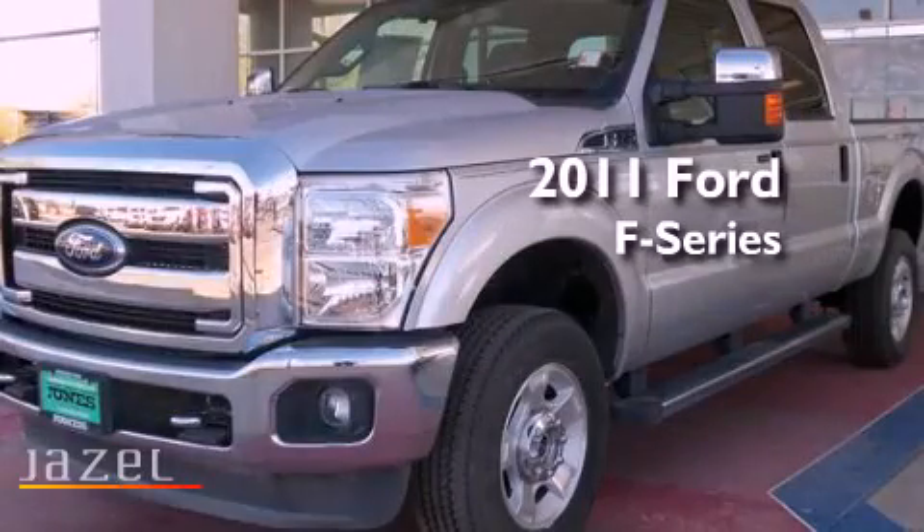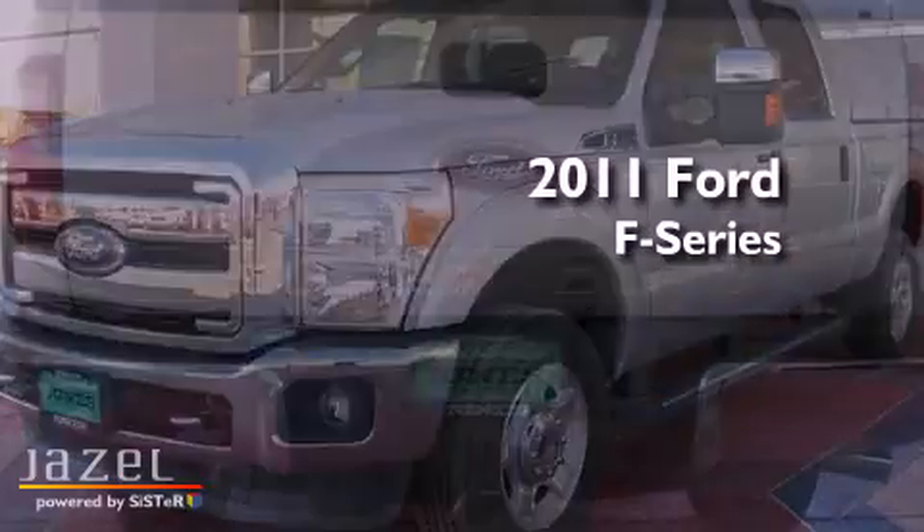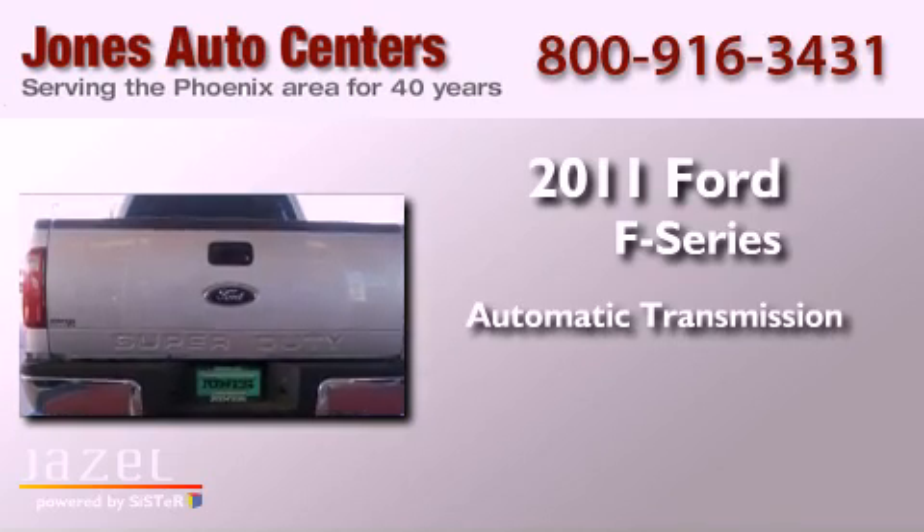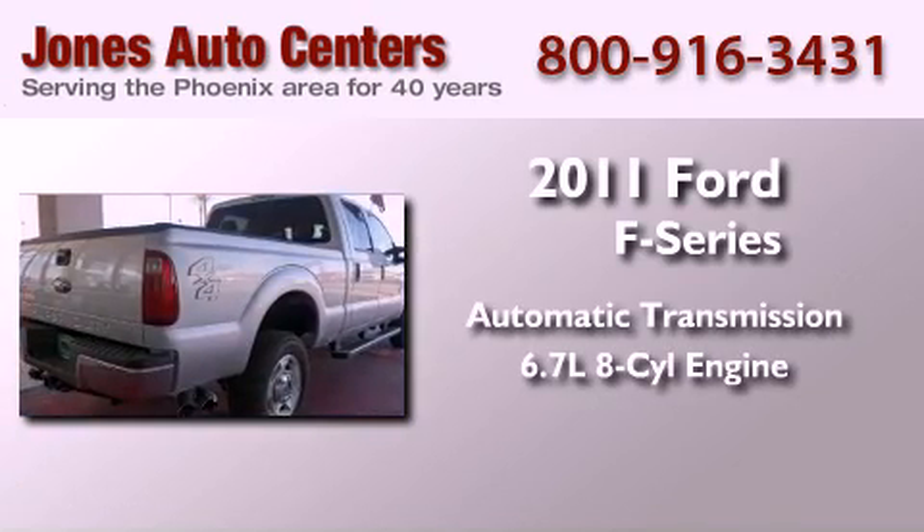This is a brand new 2011 Ford F-Series. This truck has an automatic transmission and a 6.7 liter V8.